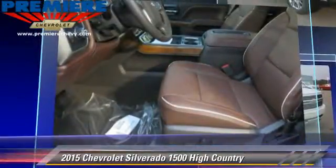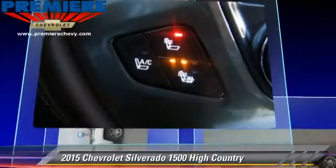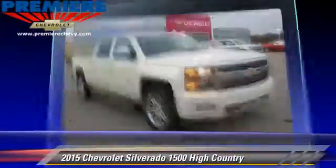This pickup truck, with fewer than 5,000 miles on the odometer, is well equipped. This Chevrolet features a towing package, premium package, and tilt wheel.